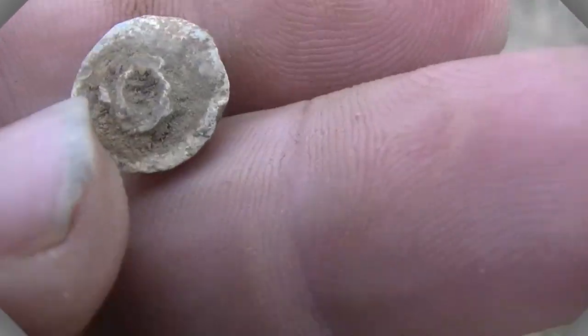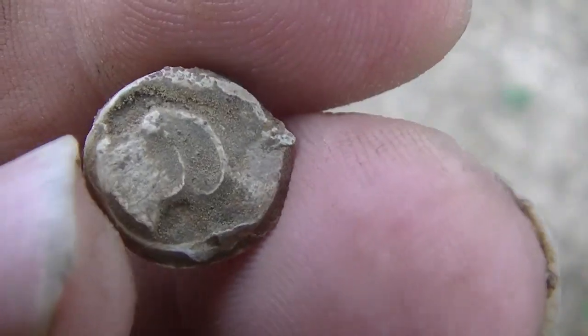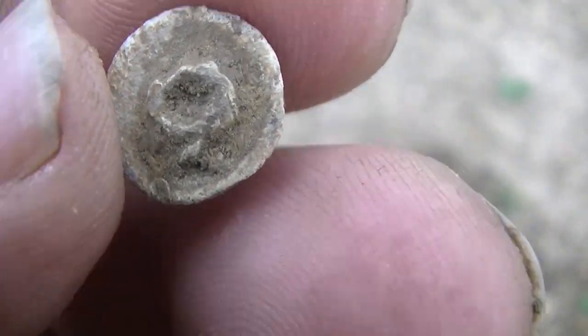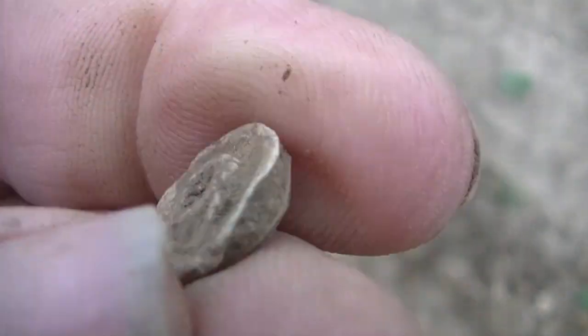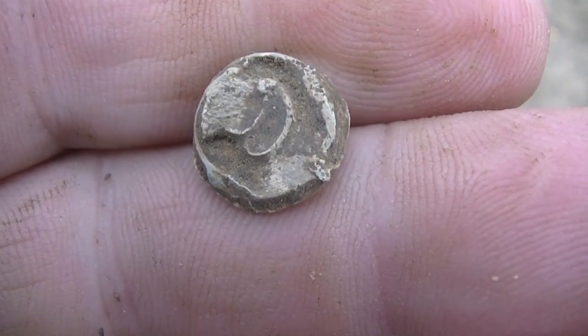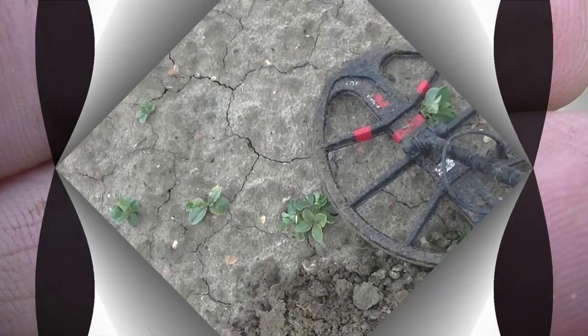I just popped this out — looks like a bale seal. I'm not sure, but that's a cool find, definitely lead.